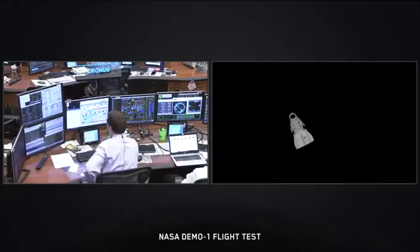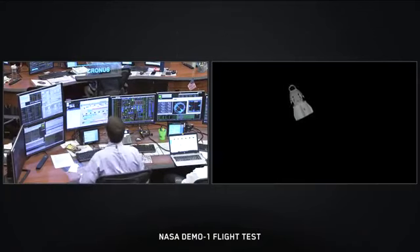We're continuing to get really great views of Dragon against the inky blackness of space. The cameras are a little jerky — they're being controlled by somebody on the ground in mission control in Houston, where they actually fly the space station. They control everything from the cameras and communications to the thermostat on board. Someone at a console right now is controlling those cameras — pan, tilt, focus — while the station flies 250 statute miles overhead at about 17,500 miles per hour.